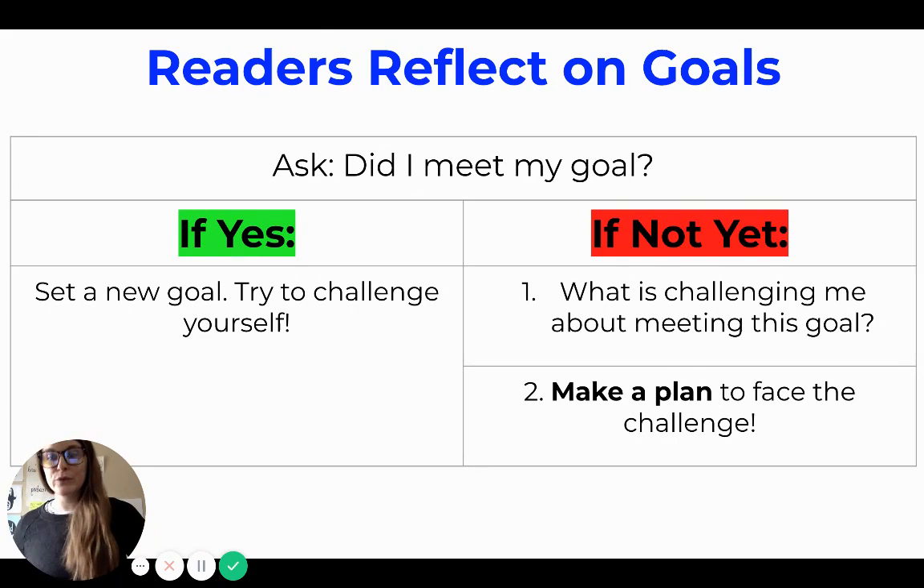So if you set a goal for reading for 40 minutes every single day and your answer to 'did I meet my goal?' is not yet — you haven't been able to read for 40 minutes every day — you might ask yourself what is challenging me about meeting this goal, and realize that you're having a hard time staying focused for 40 minutes in a row. So make a plan: read 20 minutes in the morning and 20 minutes an hour later, or 20 minutes in the morning and 20 minutes at night before bed, so your total is still 40 minutes.